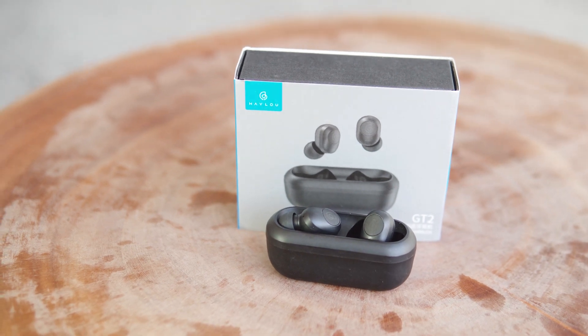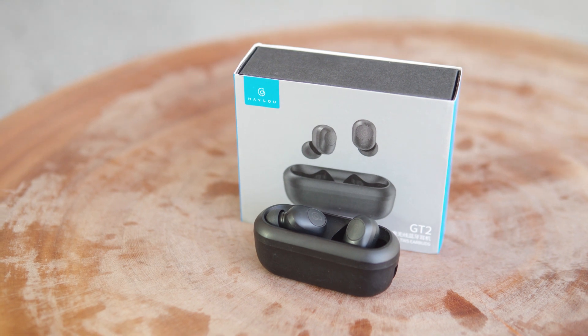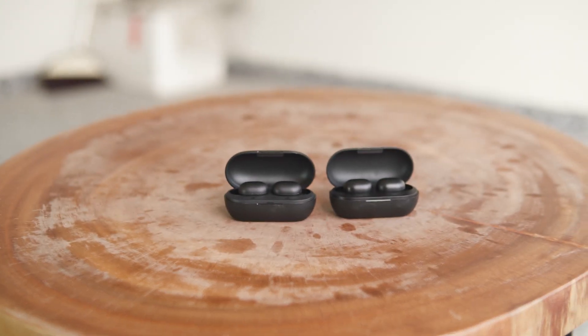There seems to be quite a bit of confusion regarding the Haloo GT1, the Haloo GT1 Plus, the Haloo GT1 Pro, and the Haloo GT2 — and today we are going to clear up some of that confusion.